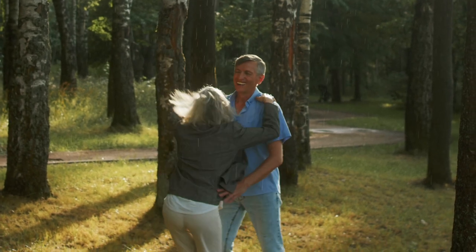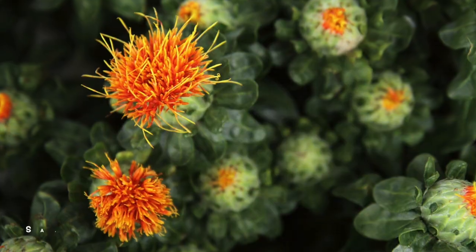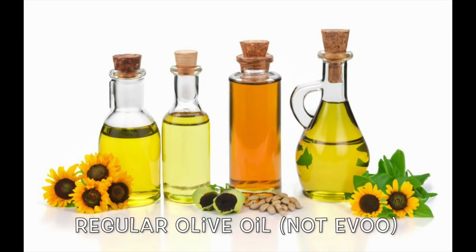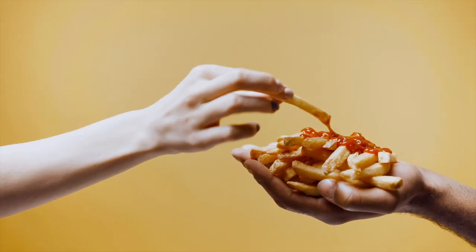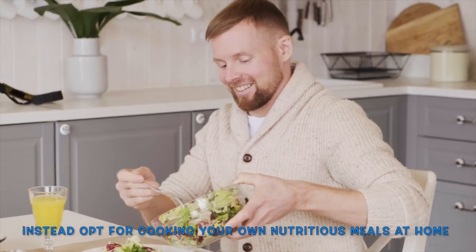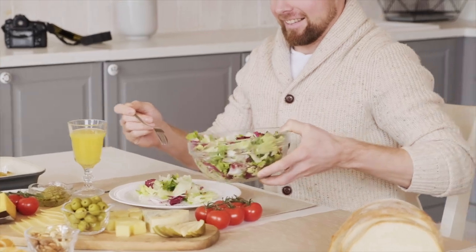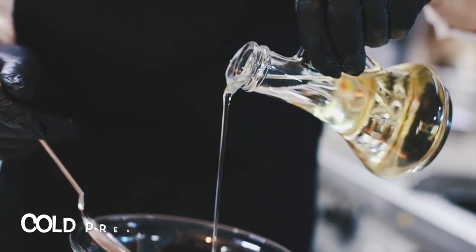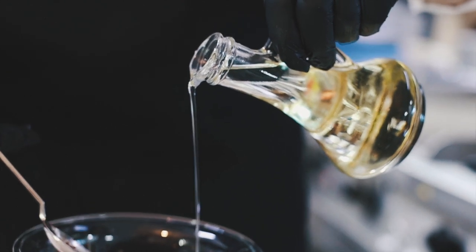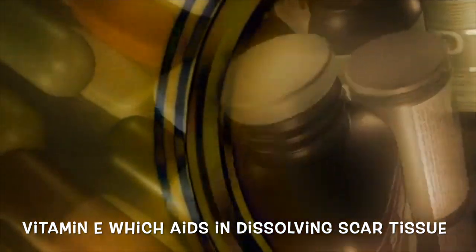Firstly, remove inflammatory vegetable oils like margarine, soy oil, corn oil, cottonseed oil, canola oil, and processed olive oils from your diet. These oils are commonly found in fast food and packaged goods. Instead, opt for cooking your own nutritious meals at home using healthier alternatives such as organic raw coconut oil, extra virgin olive oil, and cold-pressed avocado oil. These healthier fats are packed with essential nutrients like vitamin E, which aids in dissolving scar tissue within the liver.